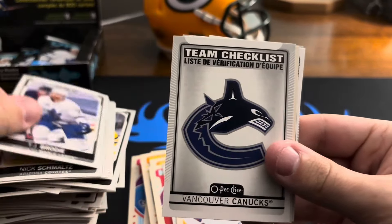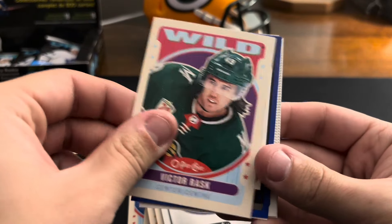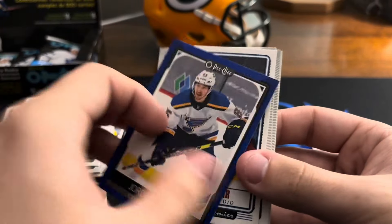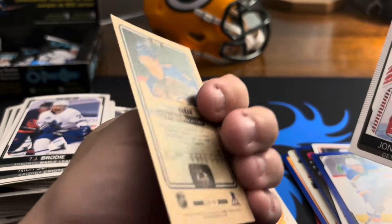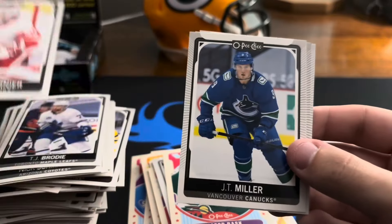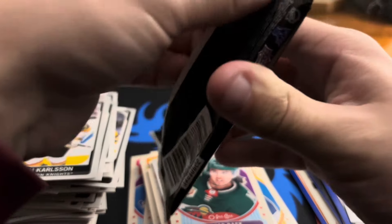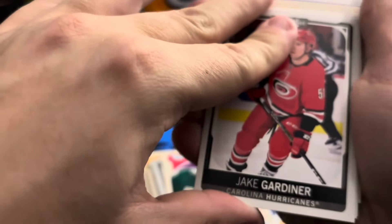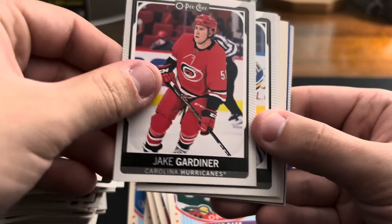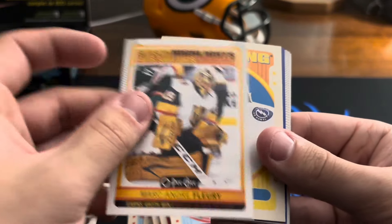Nick Schmaltz, TJ Brodie, Vancouver team checklist. Victor Rask on the retro, Jordan Kyrou — color match for the Blues, Kale Clague on the tall boys. Jonathan Bernier, JT Miller, Jimmy Vesey, and William Karlsson. Jake Gardiner, Jordan Binnington, Brian Dumoulin. Marc-André Fleury season highlights — earned 490th win.